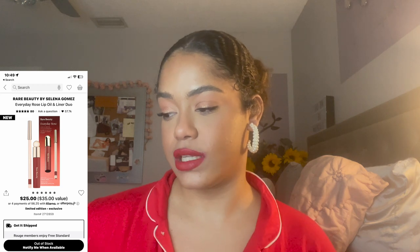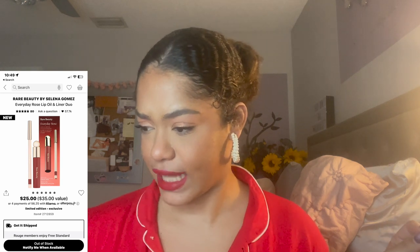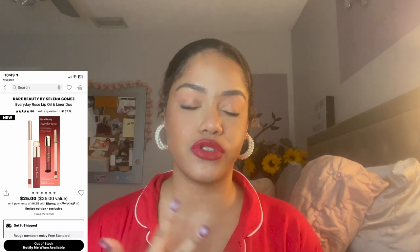By the way, did you notice? We've got the red pajamas and the red lip — really living out the holiday fantasy, getting festive! Next, I got the Rare Beauty Everyday Rose Lip Oil and Liner Duo in the shade Delight. I've never tried Rare Beauty's lip liners or lip oils, so I thought I might as well get the set. I'm excited to try a tinted lip oil for the first time.